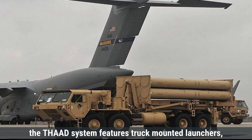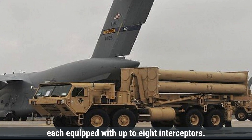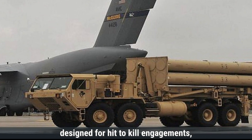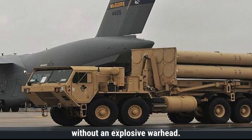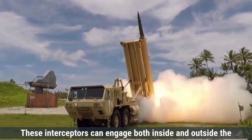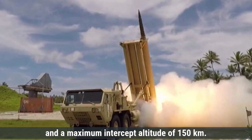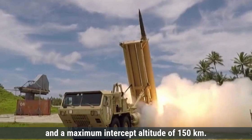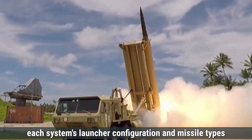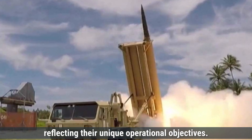The THAAD system features truck-mounted launchers, each equipped with up to 8 interceptors. THAAD uses a single type of interceptor missile designed for hit-to-kill engagements, destroying targets through direct impact without an explosive warhead. These interceptors can engage targets both inside and outside the atmosphere, with a range of approximately 200 kilometers and a maximum intercept altitude of 150 kilometers. Each system's launcher configuration and missile types are tailored to their specific defense roles, reflecting their unique operational objectives.